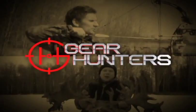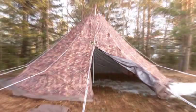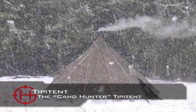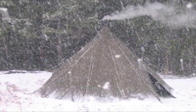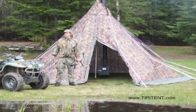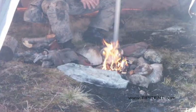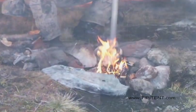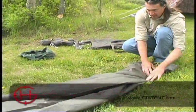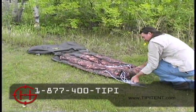Gear Hunters with Helgi and Ryan. Discover the advantages of the Camo Hunter teepee tent, designed for the most extreme conditions all year round. It's lightweight and easy to set up with a huge floor space and stand-up height. You can have a wood stove or even an open fire inside. The Camo Hunter sleeps 8 to 10 people and is 14 feet across. The whole kit packs into a 12-inch backpack stuff sack for easy hauling.